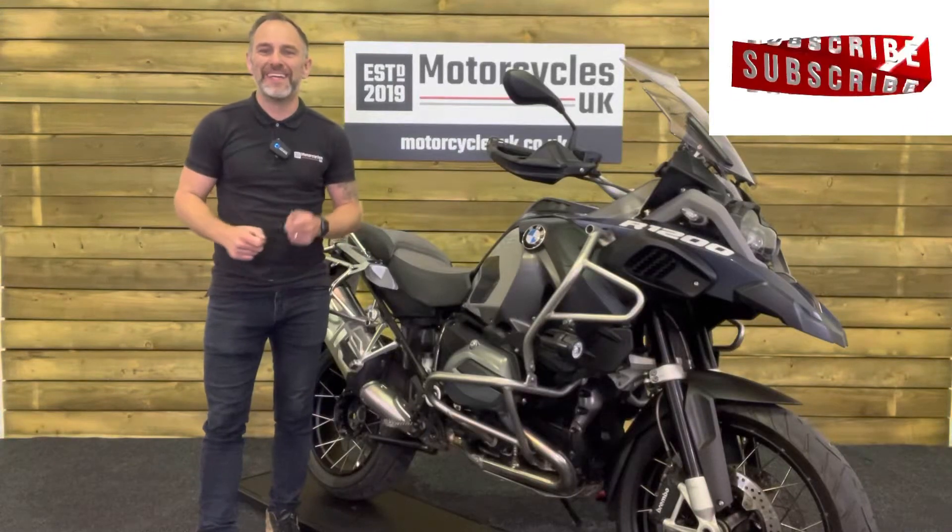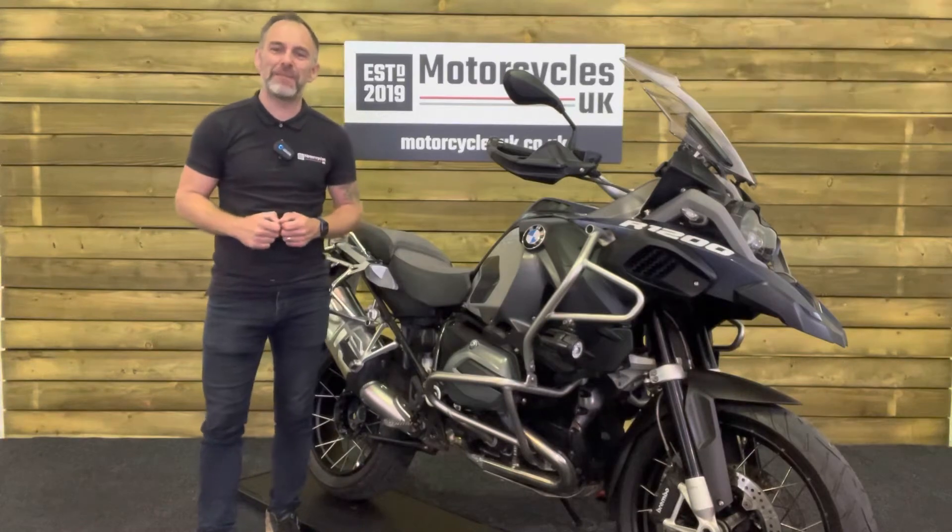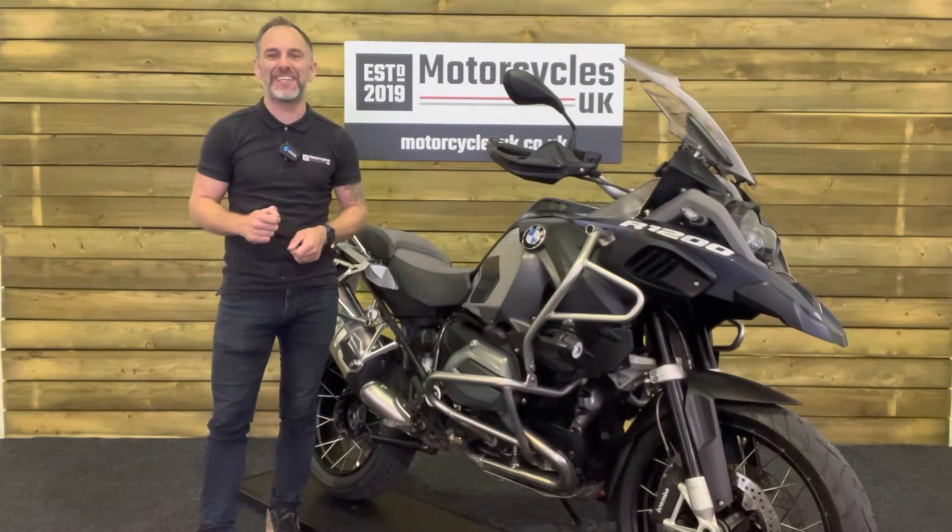Hi and welcome to Motorcycles UK. Today I'd like to show you a short video on this absolutely stunning BMW R1200GS Adventure TE.